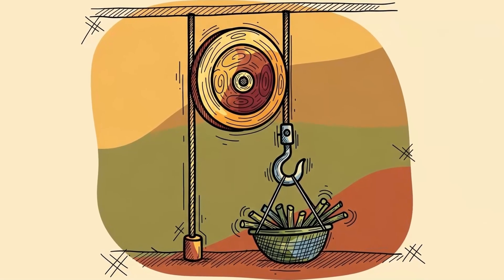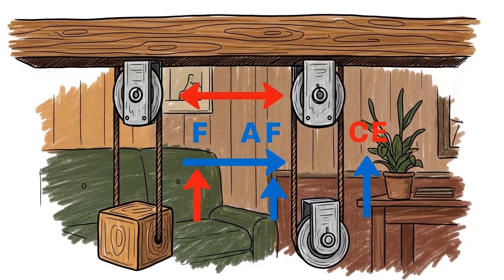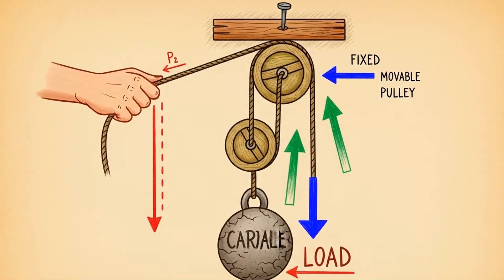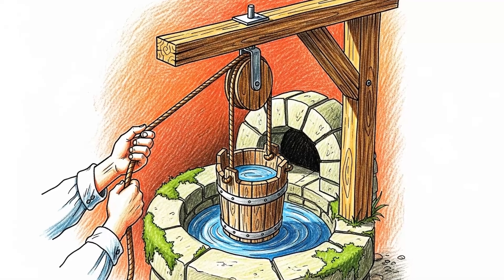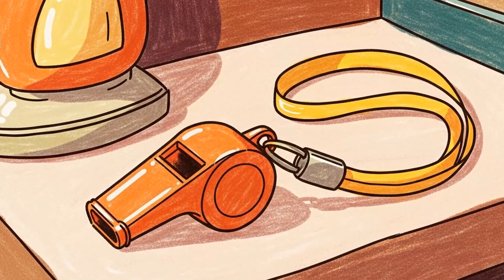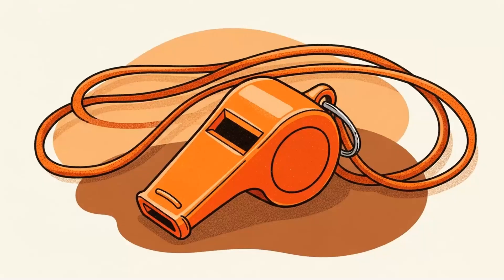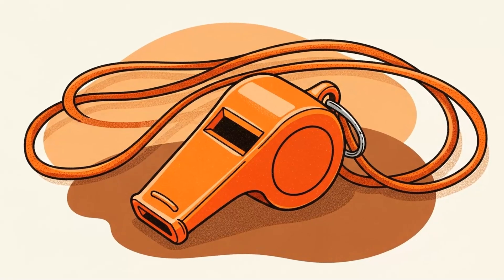Method 6: Pulleys and rope. Dollar stores sell plastic pulleys designed for clotheslines. They're garbage-tier quality, but they're also mechanical advantage in its purest form. You need to move water, lift supplies, build shelter — a pulley doesn't care about EMP. It cares about friction and tension. Buy the rope too: 10 feet of nylon cord for a dollar. It's not climbing grade, but it's load-bearing enough for most tasks.